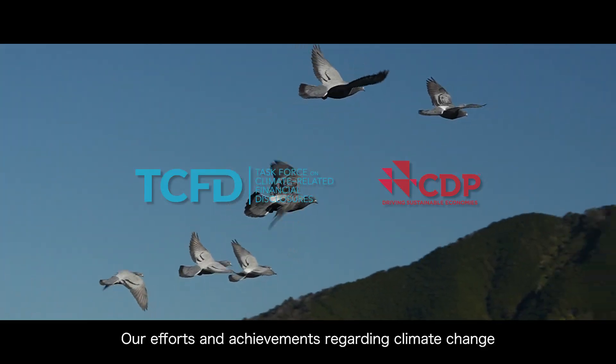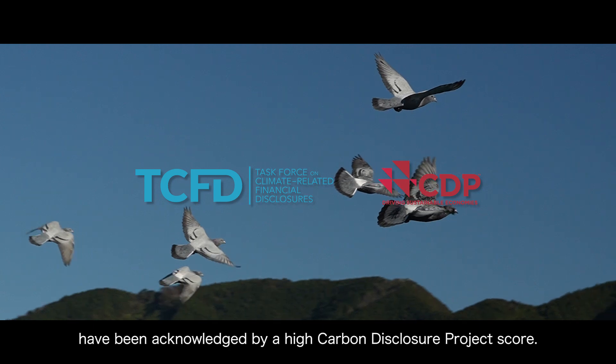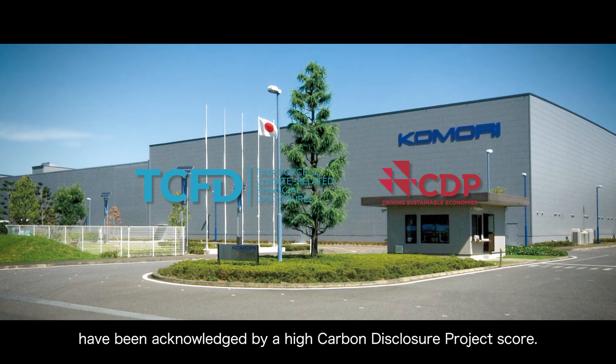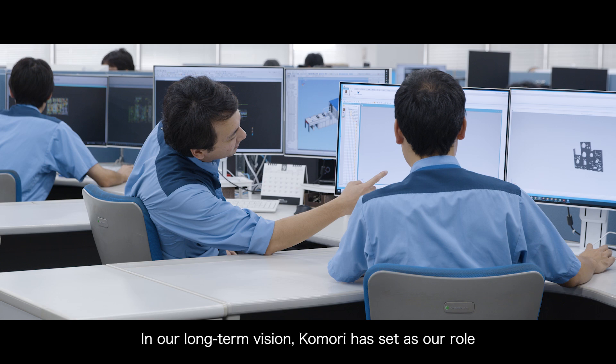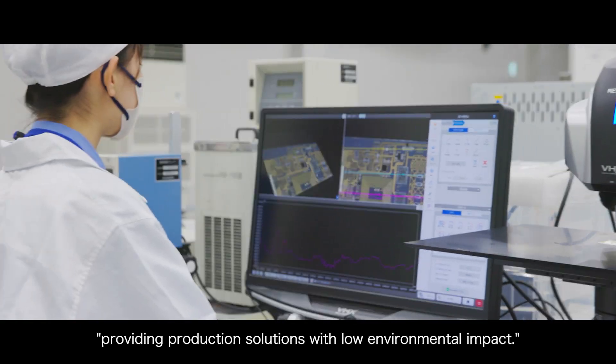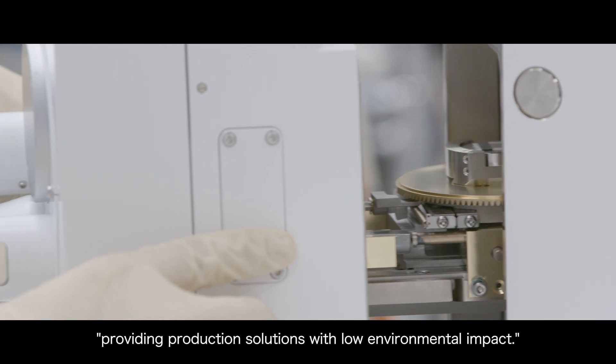Our efforts and achievements regarding climate change have been acknowledged by a high carbon disclosure project score. In our long-term vision, Komori has set as our role providing production solutions with low environmental impact.